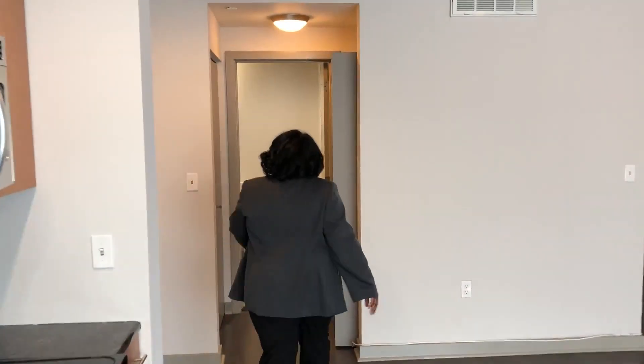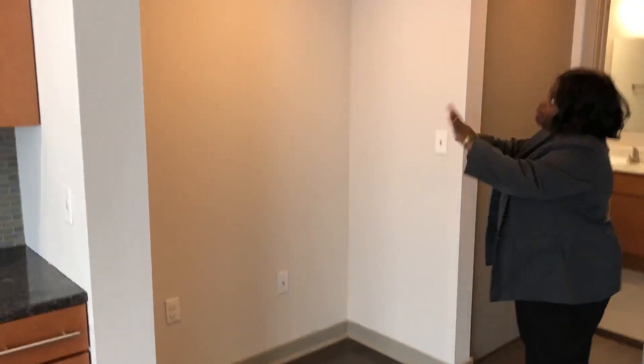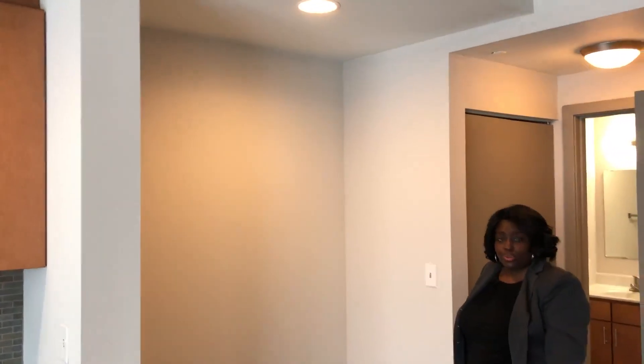As you go further into the unit, we have this really nice space here which can be used as a study nook, or you can wall this off for more closets or storage space.